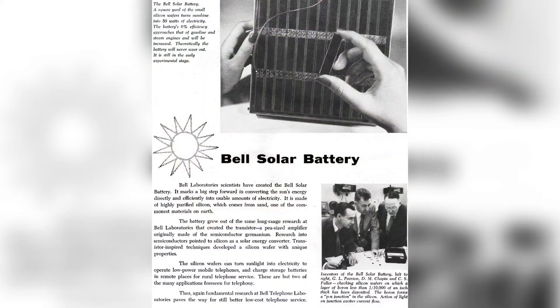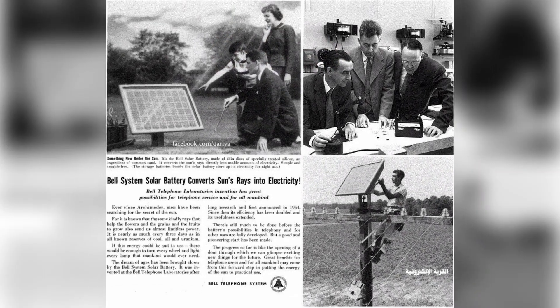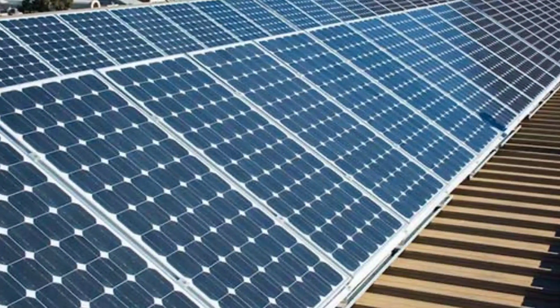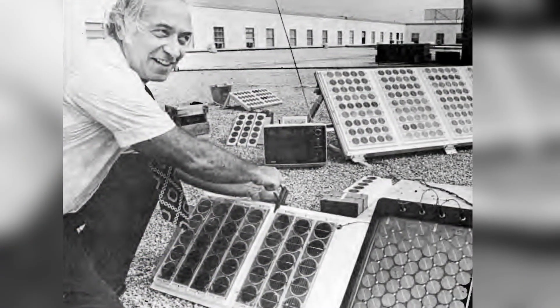In the late 1950s, Bell Labs researchers create a 6% efficient silicon solar cell. It generates electricity at a cost of about $300 per watt, adjusted for inflation, which is cheap enough for use in small electrical equipment like radios.